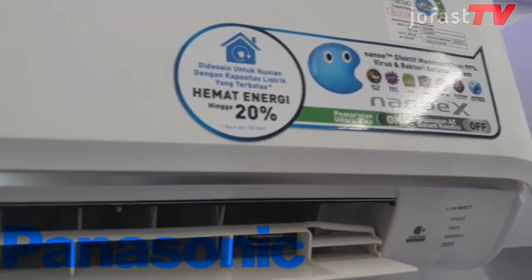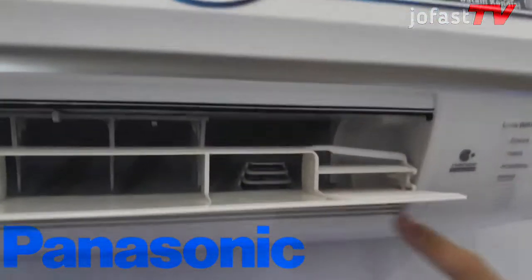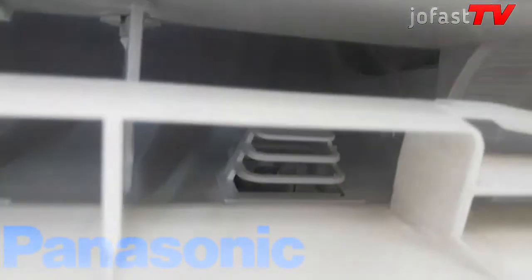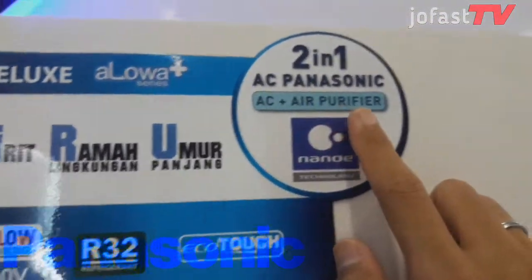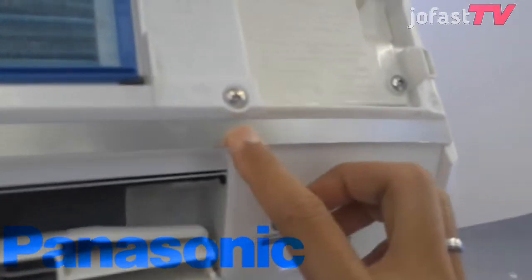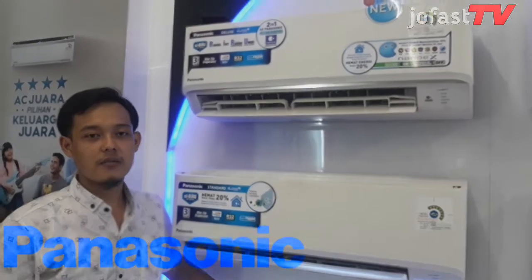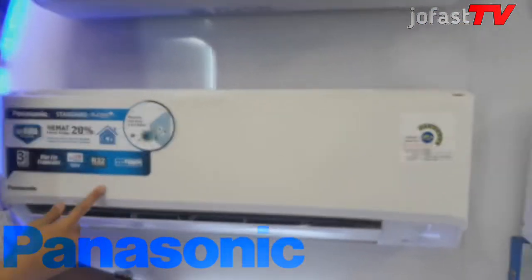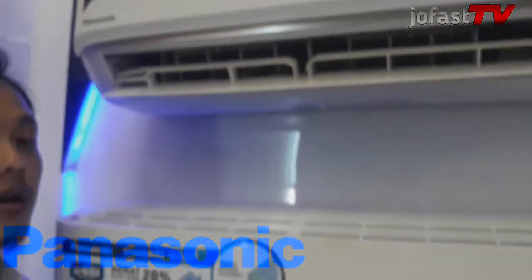Untuk XN9WKJ, antibakterialnya bersifat aktif karena ada teknologi Nano-G dan Nano-X, dengan alat khusus untuk antibakterinya. AC XN9WKJ ini pun bisa dijadikan air purifier, selain fungsi AC biasa. Untuk detail AC seri XN9WKJ, ada strip berwarna silver pada indoor AC-nya. Perbedaan dari kedua AC ini sebenarnya dari kebutuhan kita masing-masing. Tinggal pilih, mau yang bersifat dari filter atau bersifat aktif, karena perbedaan ini pun akan mempengaruhi harga juga.